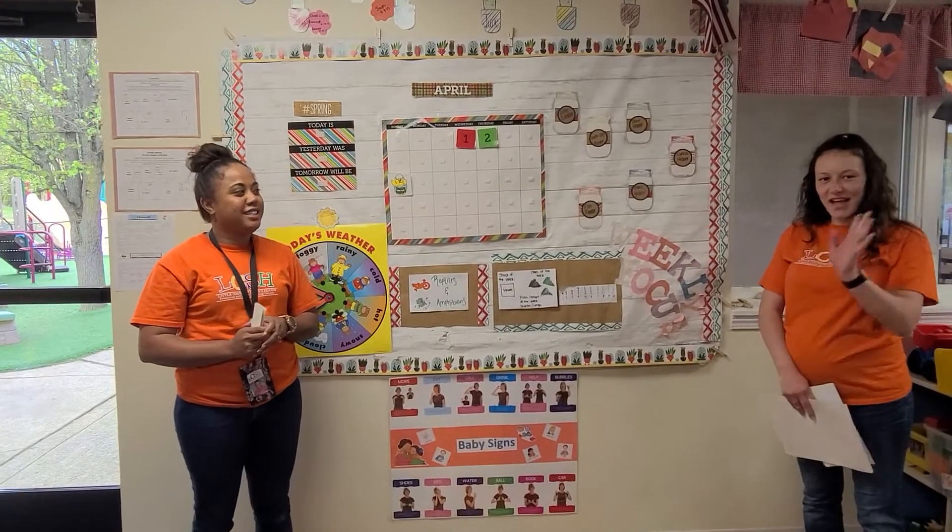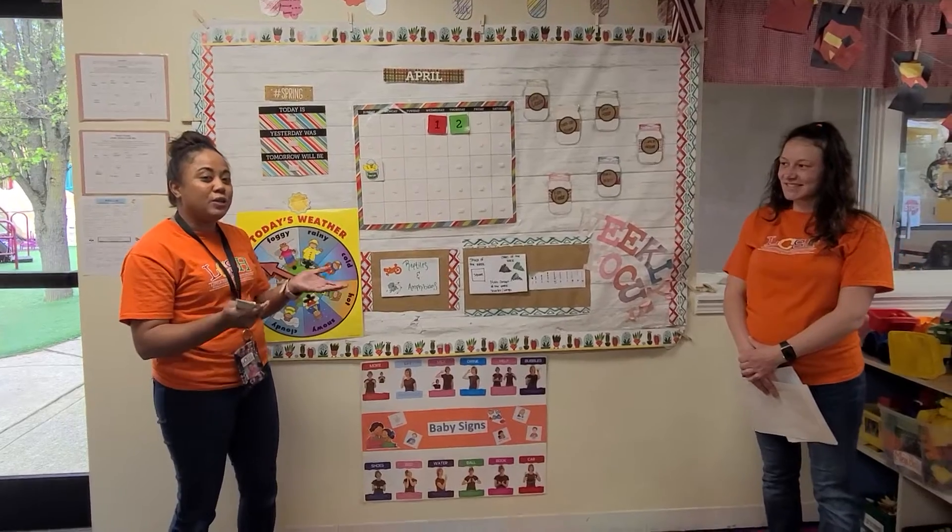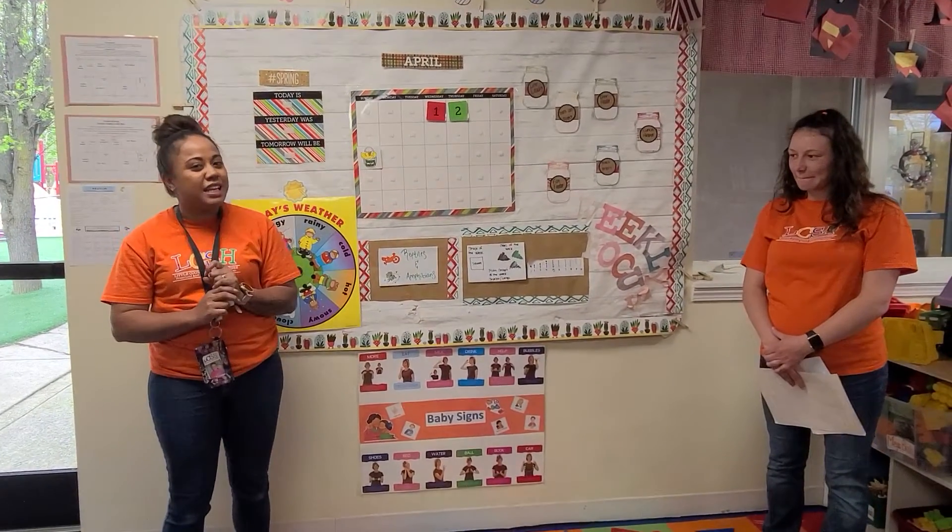Hi Best Buddies. Hi Happy Helpers. Thanks for watching me and Miss Brooke do circle time. I'm so glad y'all can make it back today.